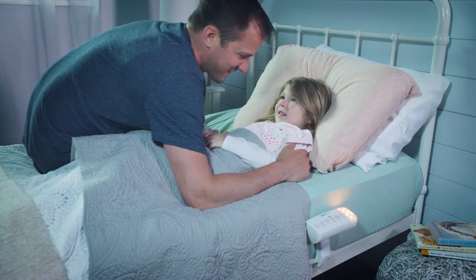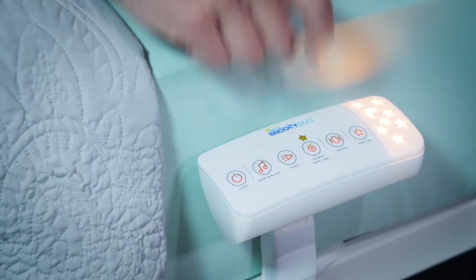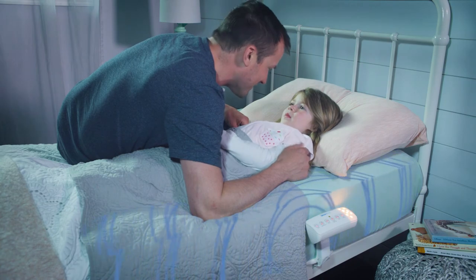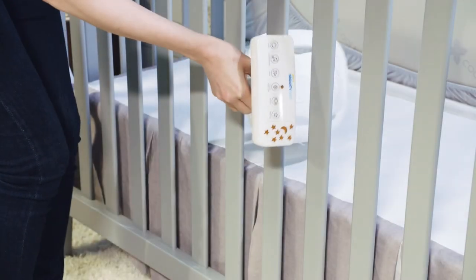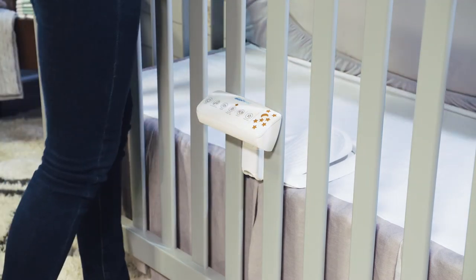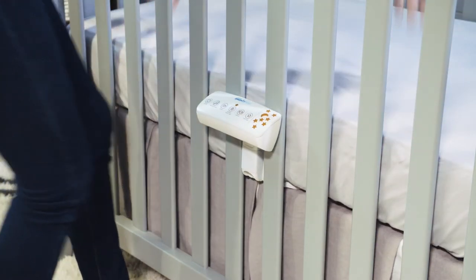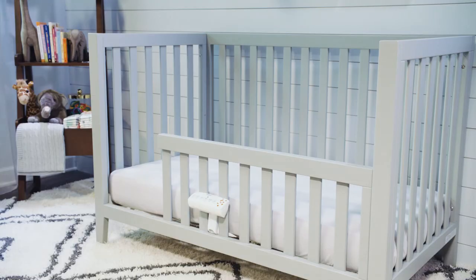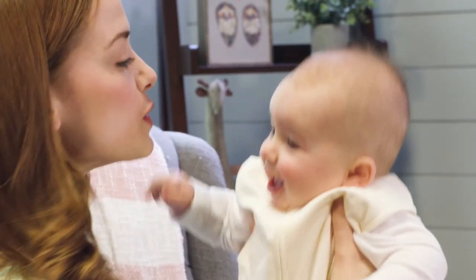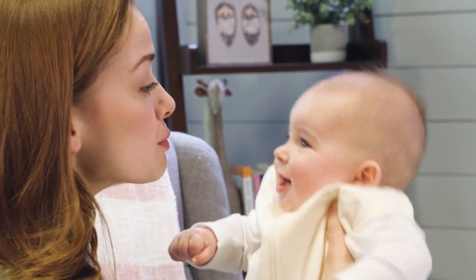SnoozyPod is designed to extend from infancy to childhood, maintaining the soothing features your child has become accustomed to through each sleep transition. It's easy to install right under your child's mattress, leaving a safe and flat sleep surface. It will fit most cribs, toddler and twin beds. Give your little one their best night's sleep so you can have your best days together.